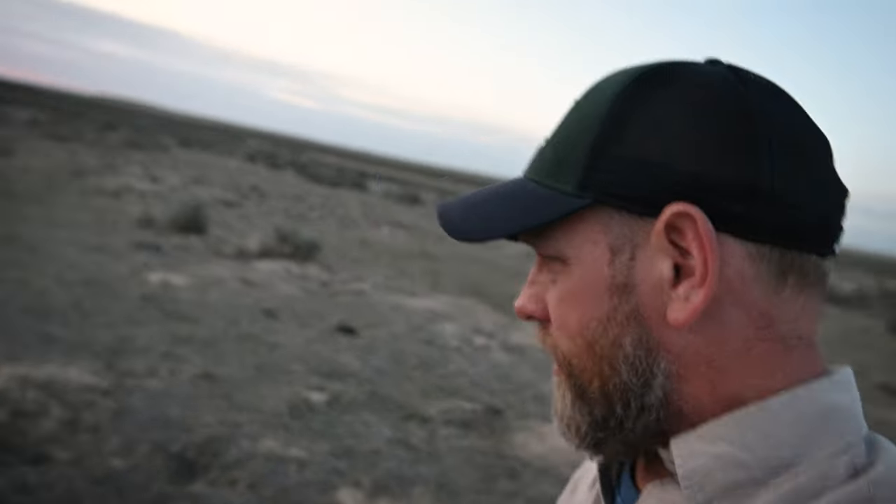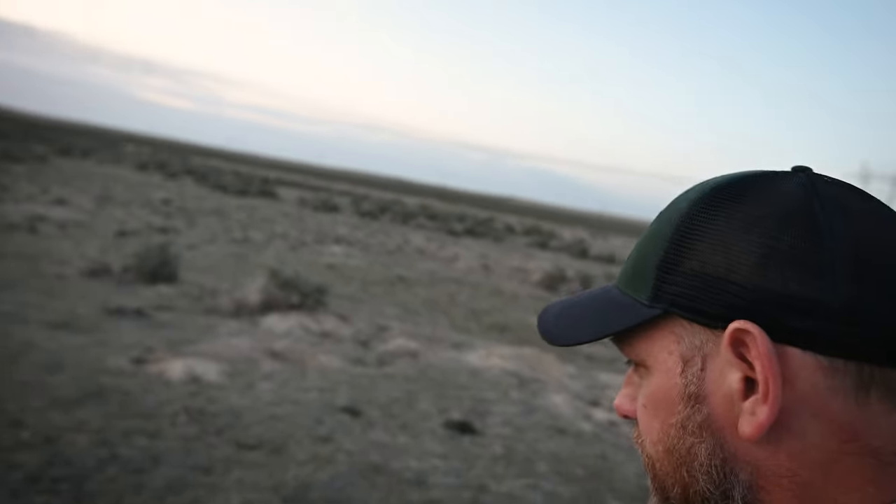I'm about maybe 25 minutes outside of the Boise city limits. And as you can see behind me, there are thousands of these burrowing spots that these burrowing owls just take over.